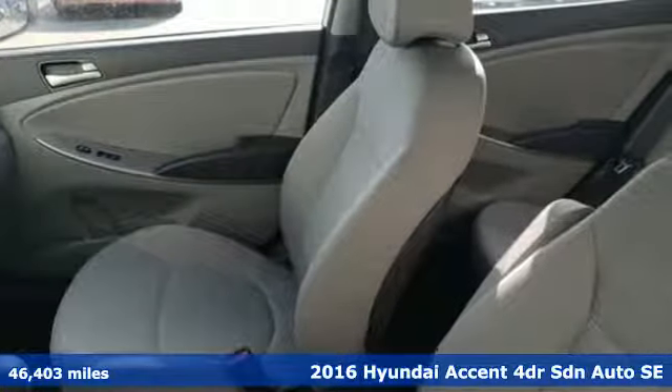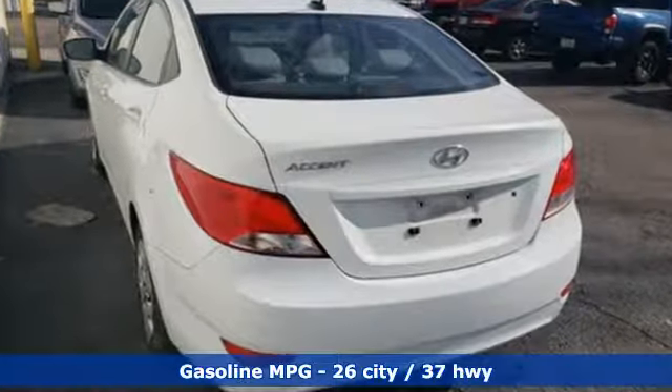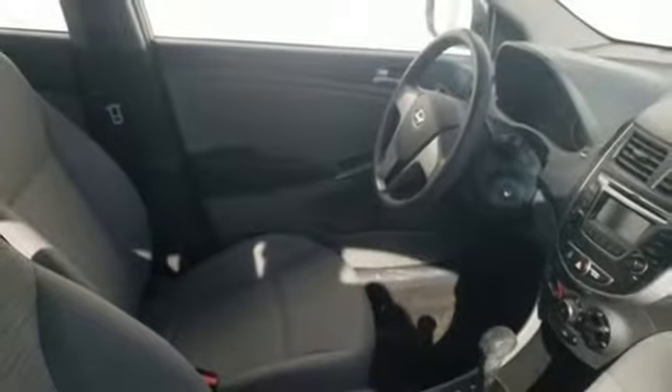And get ready for an impressive combination of features: external memory control, power windows, manual tilting steering column, power mirrors, air conditioning, inline four-cylinder engine, gas pressurized shocks, and automatic transmission.